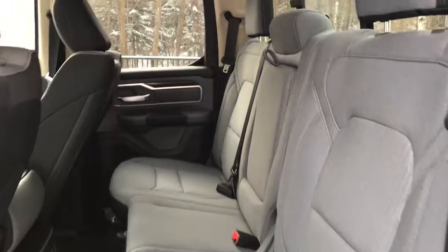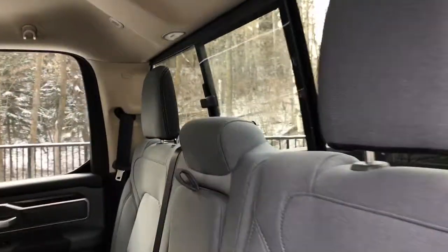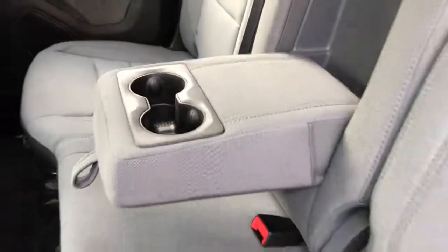Let's go take a look in the back. In the back, those premium cloth seats do continue. It does have a rear sliding window, as well the center of the seat does flip down for additional cup holders.